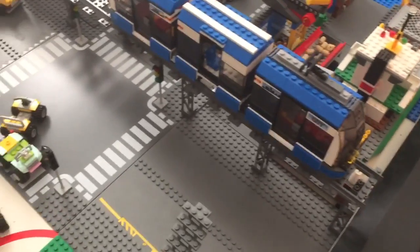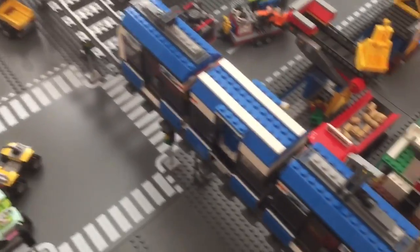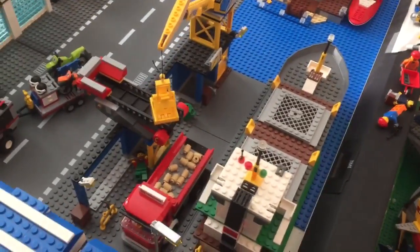Which does kinda suck, but oh well. Over here we have the harbor — that's the first time this has actually been used in Bricksburg, which is pretty awesome I must say.